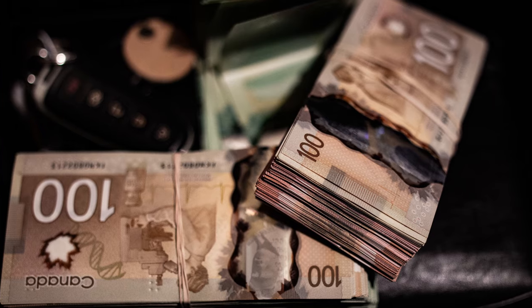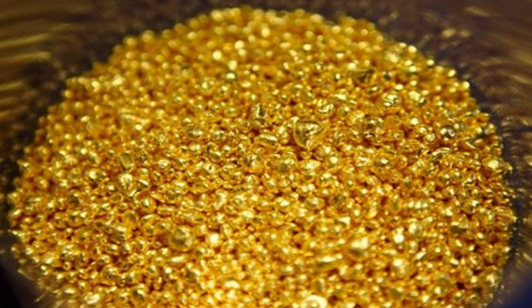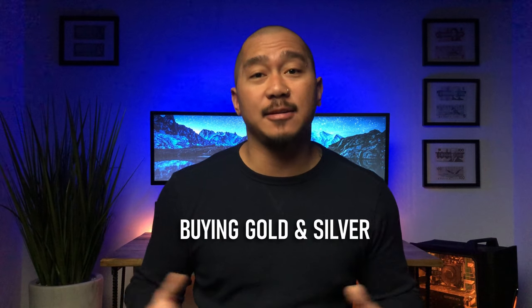What would you rather store your wealth in? This stack of plastic-like polymers or ounces of this rare stardust? I love gold! In today's video, I will share with you everything you need to know about buying gold and silver in Canada. So if you want to add precious metals to your investment portfolio, make sure you watch this video till the end.